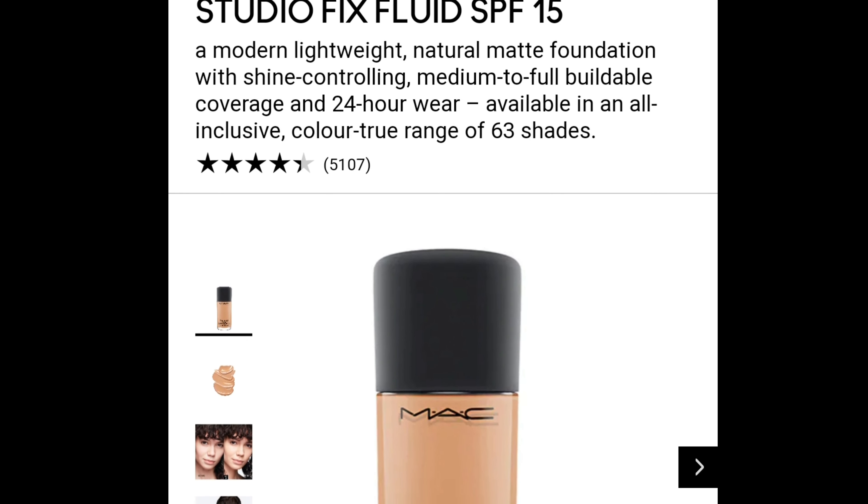Like I always say, it all comes down to the primer you use beforehand. But this foundation is so seamless — it has the most natural matte finish, which I personally really love because I don't want my makeup to look dry, matte, and cakey. This gives me the perfect amount of coverage with the most perfect finish.